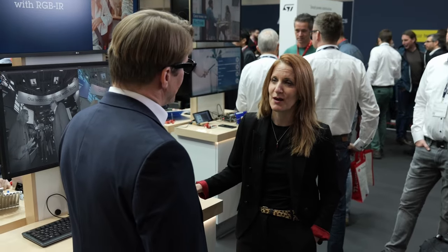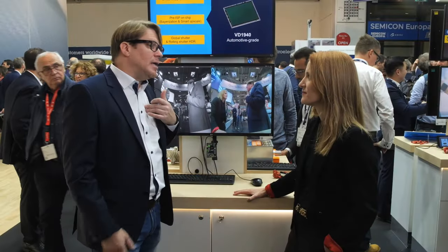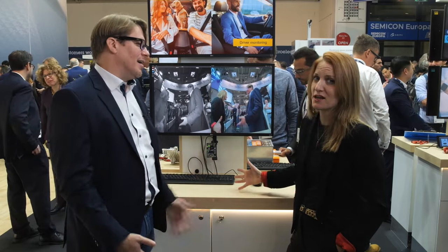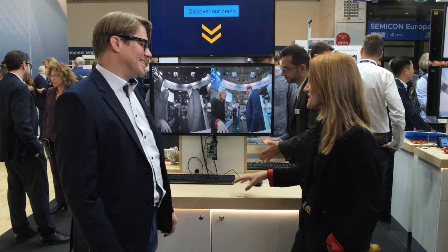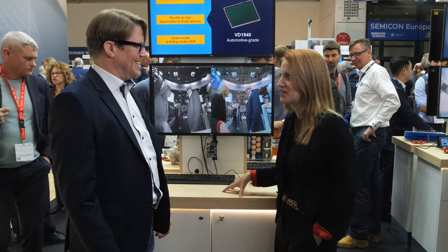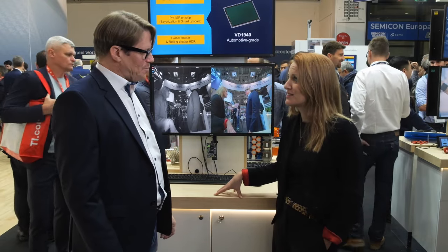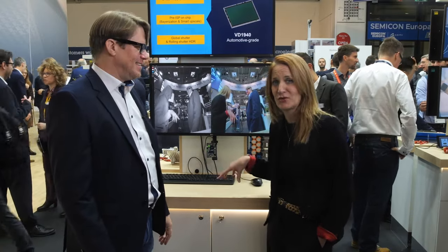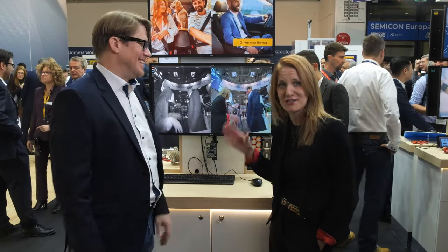If someone watching would like to get their hands on the product for evaluation or prototyping, we have our EVKs available. You can contact us or our sales team, or go to st.com to find all the information there. Thank you very much, Lutz — very interesting, love hearing about all this innovation. Enjoy the rest of the show, and come join us at Electronica 2024 to ask Lutz many questions. Thank you all for watching.